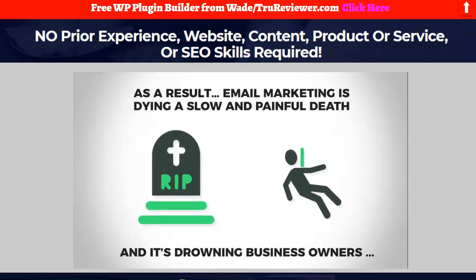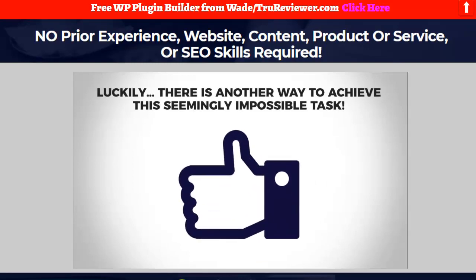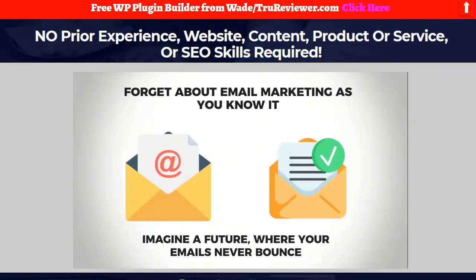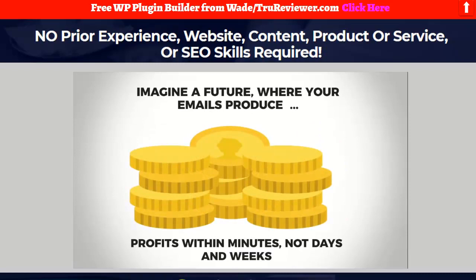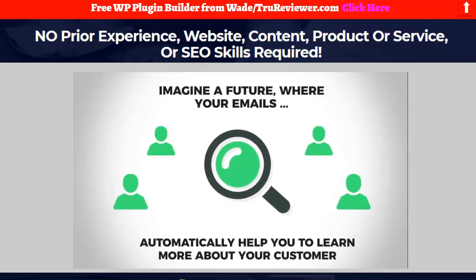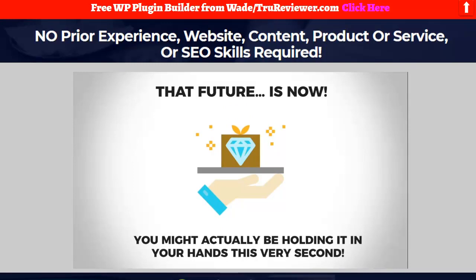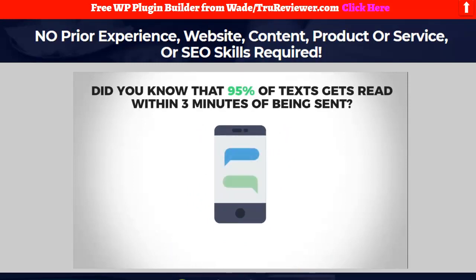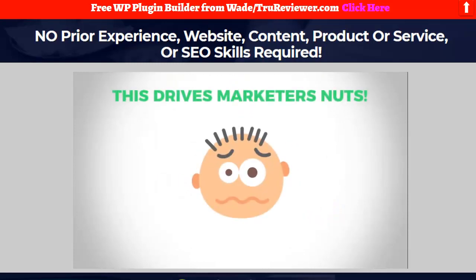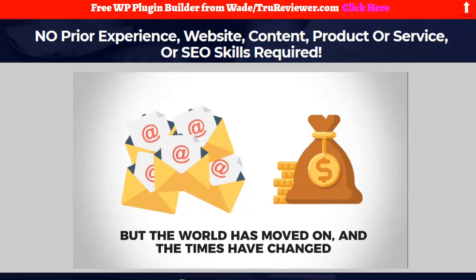Email marketing is dying and drowning business owners who have no idea what a dangerous game they're playing. Luckily there's a better way. Imagine a future where your emails never bounce, produce profits within minutes, and automatically help you learn more about your customer. That future is now — it's called your cell phone. 95% of texts get read within three minutes of being sent. We're no longer glued to our email inbox — now we're glued to our texting inbox.